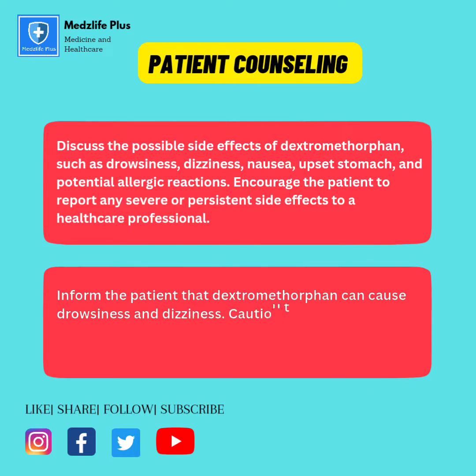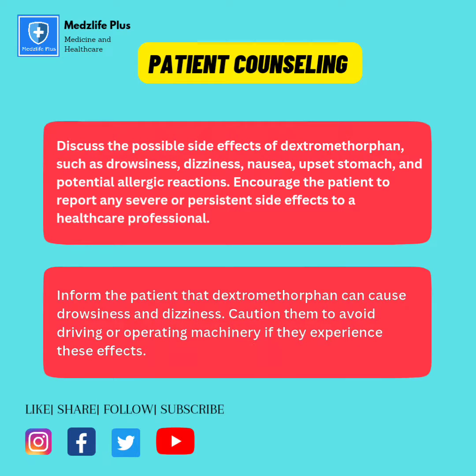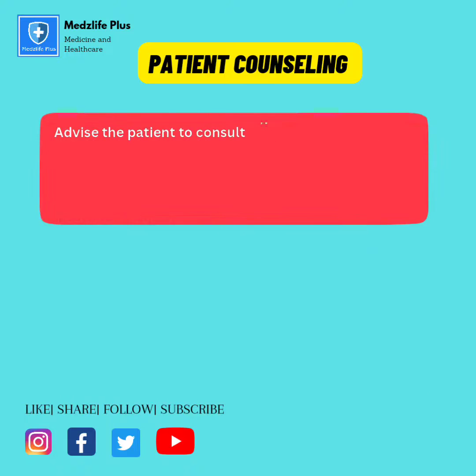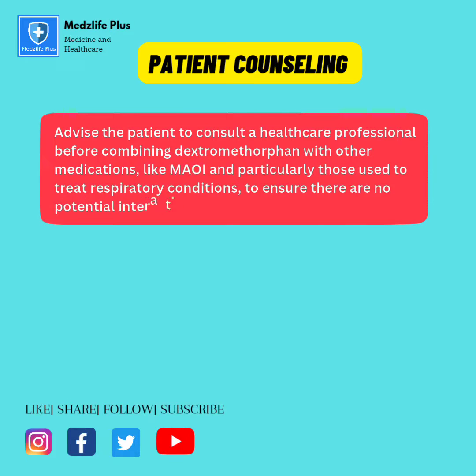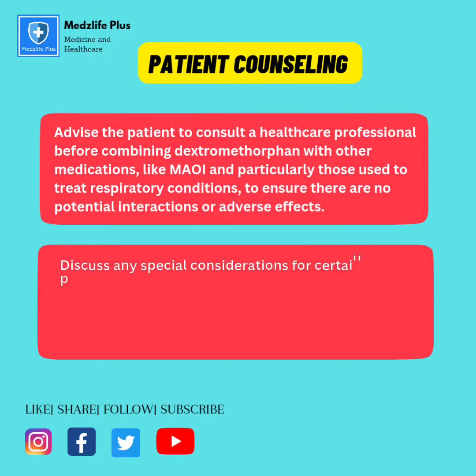Inform the patient that dextromethorphan can cause drowsiness and dizziness; caution them to avoid driving or operating machinery if they experience these effects. Advise the patient to consult a healthcare professional before combining dextromethorphan with other medications, particularly MAOIs or those used to treat respiratory conditions, to ensure there are no potential interactions or adverse effects.